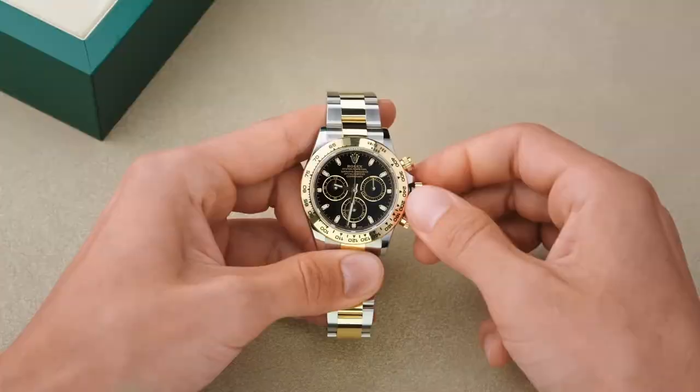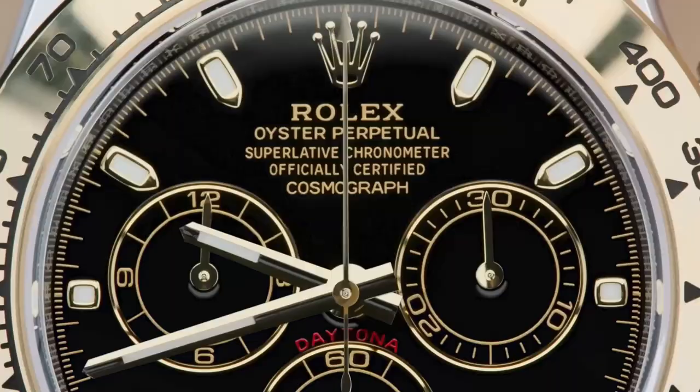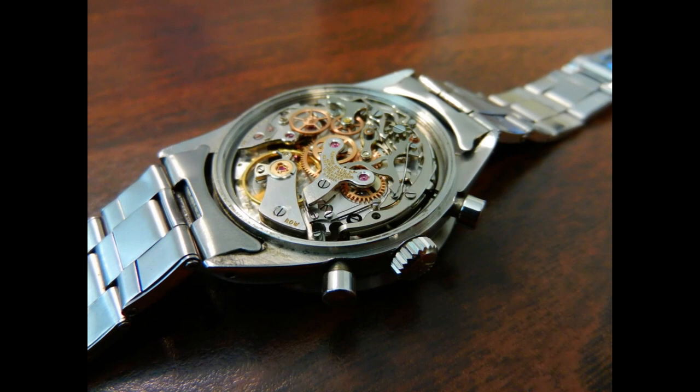The Rolex Paul Newman Daytona Ref 6239 was not an immediate success and was initially considered a commercial failure. However, over time the watch gained a cult following among collectors and enthusiasts, and today it is one of the most sought-after vintage watches in the world.